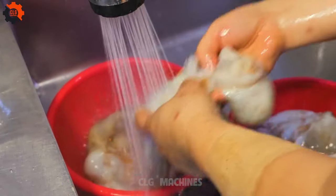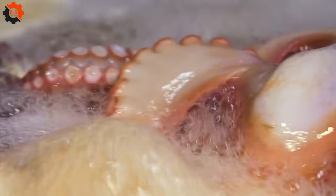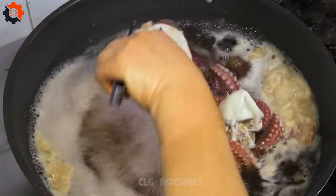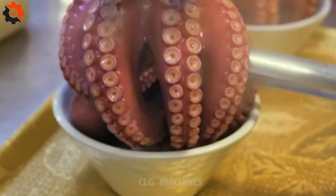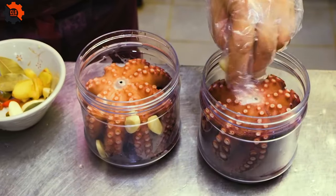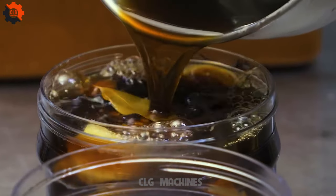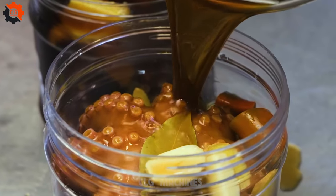Tender octopus pieces steamed and seasoned with sesame oil, garlic, and soy sauce, resulting in a delectable and chewy delicacy. Plump mussels steamed with vegetables and Korean spices, creating a fragrant and savory dish that pairs perfectly with steamed rice. Juicy shrimp steamed with garlic, chili paste, and soy sauce, offering a delightful combination of spicy and savory notes. Delicate abalone steamed with mushrooms and vegetables, infused with a rich broth that highlights the natural sweetness of the seafood.